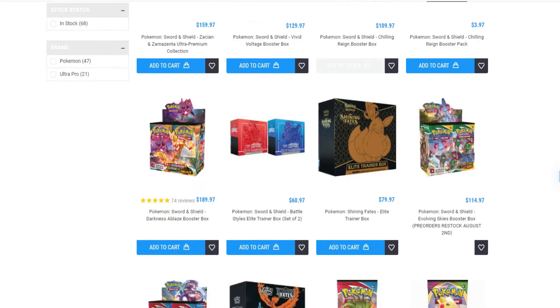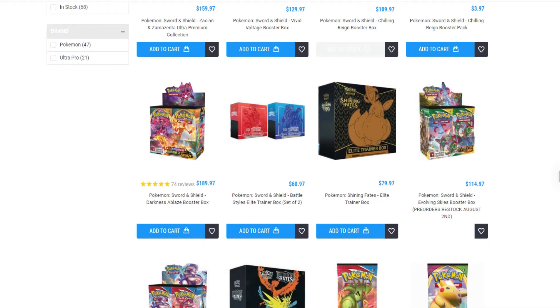So this is Game Nerds, and now's a really good time to pick up Battle Styles. You get a set of two for $30 bucks each. That's a tremendous pickup — that's $10 below MSRP. So really, really good time to pick those boxes up.